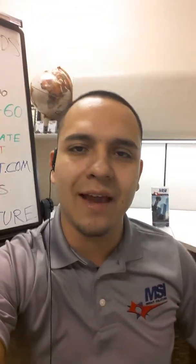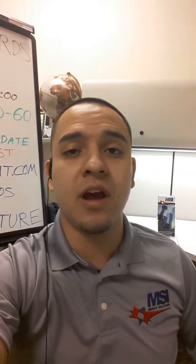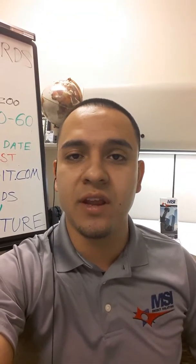Good morning, everybody. I hope you guys are all having an amazing day. This is Mario Hernandez once again coming at you from MSI Credit Solutions. As I promised on Monday, I said I was going to make the first of many videos.